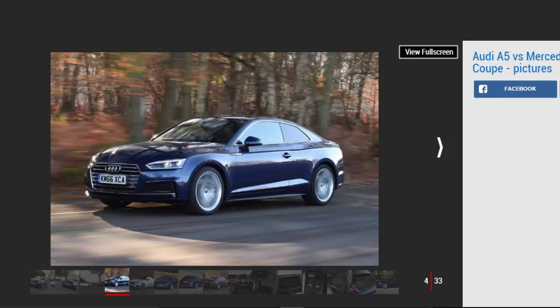Audi A5 scorecard: For — build quality, great dual-clutch auto gearbox, lots of tech available. Against — bland styling, expensive to buy, not much fun to drive.